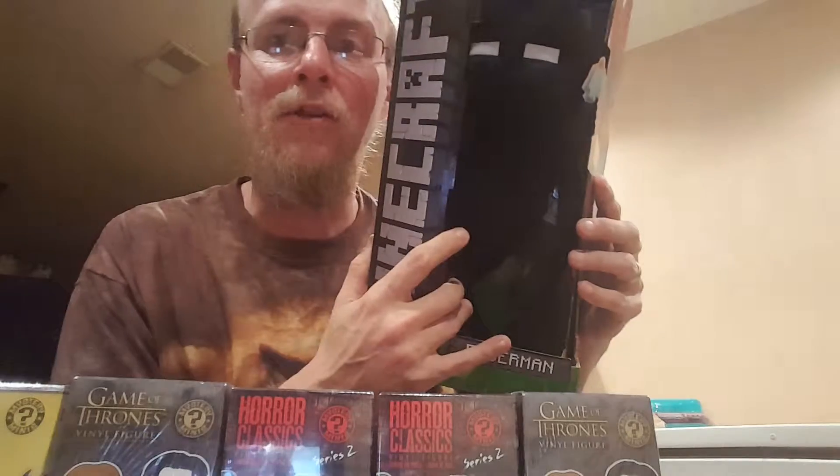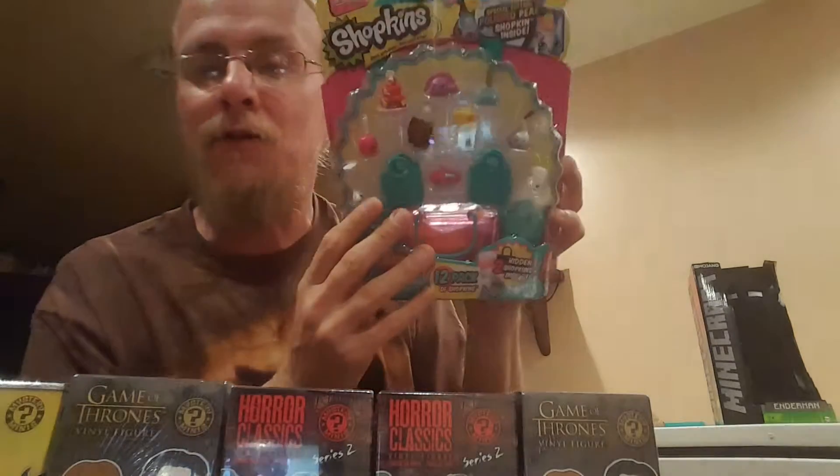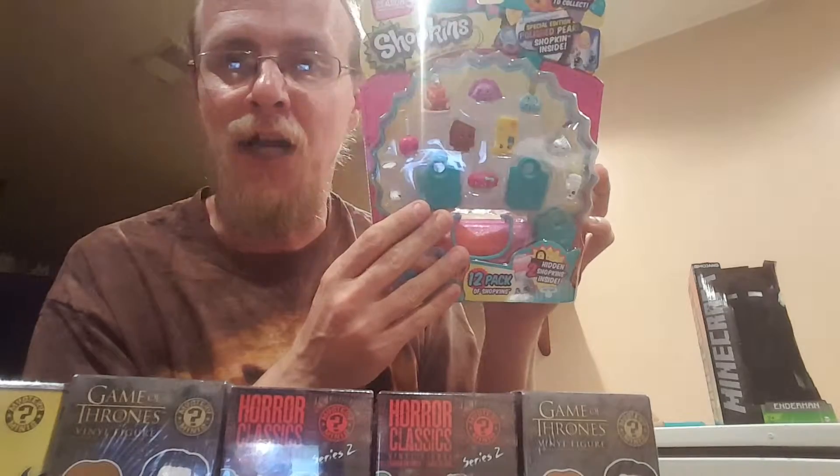We were just at Louisville and we got a few things. And we have a bunch of Shopkins, but we're not doing Shopkins until Steve — he's at work right now. So we're going to do a separate video on all the Shopkins we got. Hopefully I can complete my collection of Series 3 before Series 4 comes out.